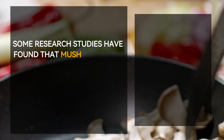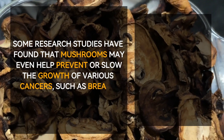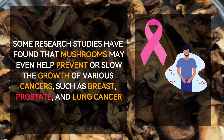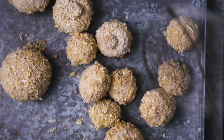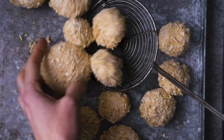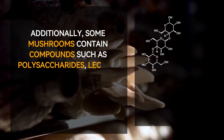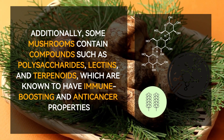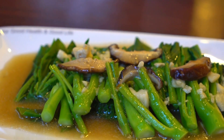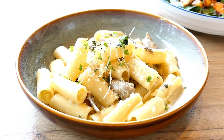Some research studies have found that mushrooms may even help prevent or slow the growth of various cancers, such as breast, prostate, and lung cancer. The beta-glucans found in mushrooms are believed to play a crucial role in these anti-cancer effects. Additionally, some mushrooms contain compounds such as polysaccharides, lectins, and terpenoids, which are known to have immune-boosting and anti-cancer properties. Regular consumption of mushrooms can therefore provide a range of health benefits, including improved immune function and reduced risk of chronic diseases.